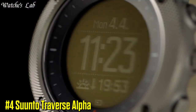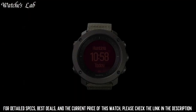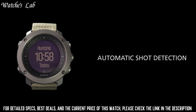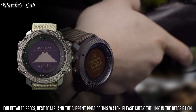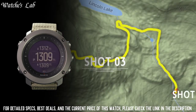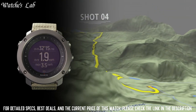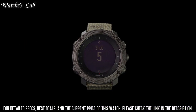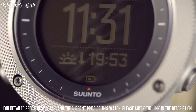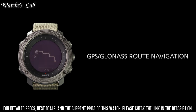Number 4: Suunto Traverse Alpha. It has a durable design with a shock-resistant and water-resistant case, equipped with outdoor-specific features including an altimeter, barometer, and compass. The watch has a built-in GPS and GLONASS navigation system, as well as training features to help you track your workouts and progress. It also has hunting and fishing-specific features including a moon phase calendar, a sunrise and sunset calculator, and a red backlight for night vision.